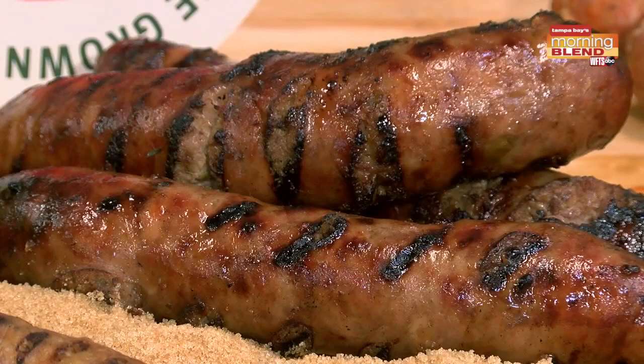We have a very unique seasonal sausage — it's our Granny Smith apple sausage. It's really the perfect balance of sweet and savory. Our Granny Smith sausage, right here in the middle, is made with maple syrup, a little bit of brown sugar, and cinnamon. It's a really unique sausage, so if you're wanting to try something different, it's a great go-to item.